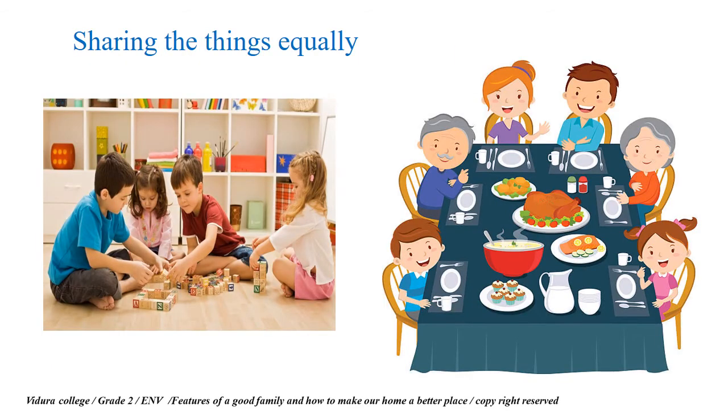The next feature is sharing things equally. Look at this dining table — all the family members are sitting there. They get together to have their meal and are sharing food. In another picture, these children, who may be siblings, play by sharing their toys among all the members. They play happily without fighting with each other. So we will have a happy family if sharing is there.